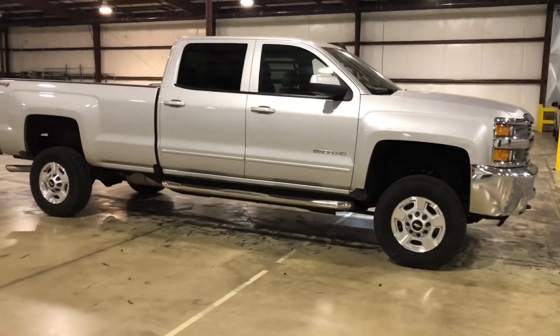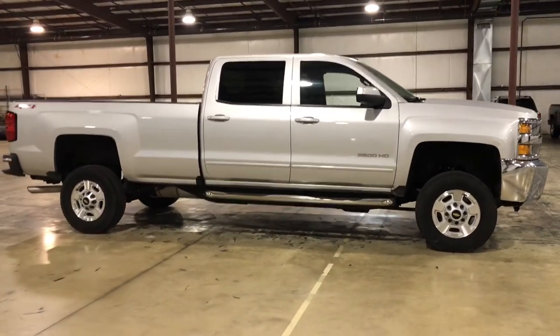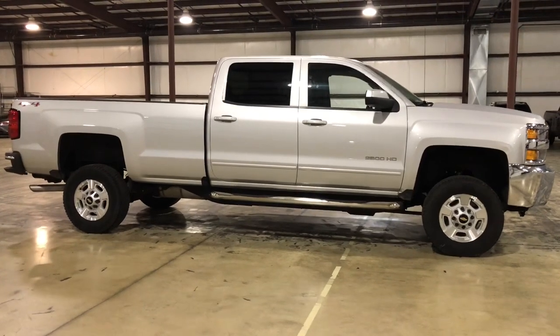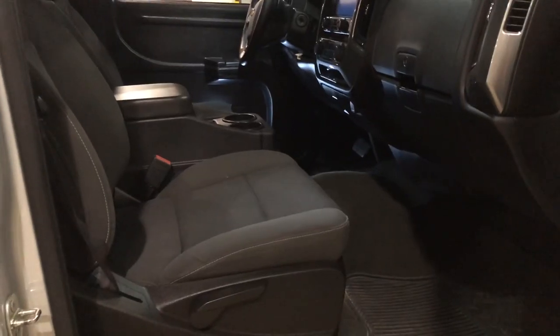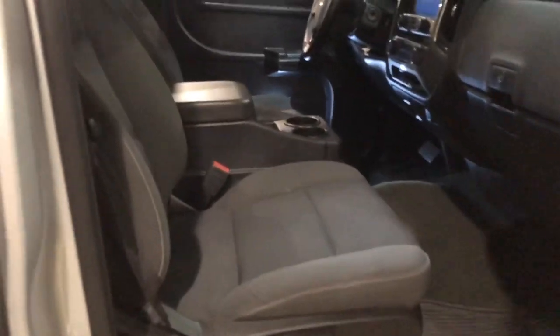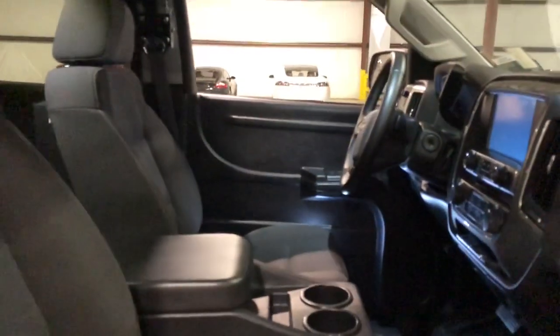This is a pretty cool truck. It's got a bench seat in the second row and buckets in the front, so you can bring the whole family — five passengers can come along. It's also got step bars, cloth interior, and a MyLink Bluetooth radio.